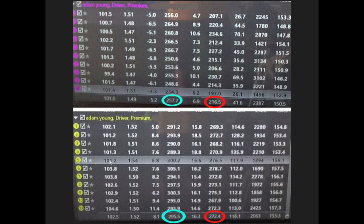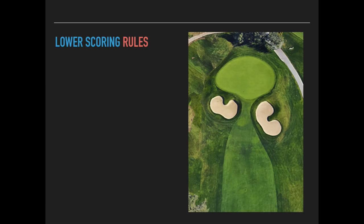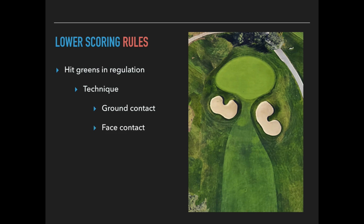I even devote a whole module to improving the hand path. By creating an upward hand path like the pros, we can shallow out and create a flat spot in the swing circle, offering more consistency and a bigger margin for error. It's the exact technique the top players use to make the game look easy — and doing the opposite is exactly why amateurs make it look so hard. To summarize: hitting more greens is key to scoring lower, achieved by striking the ground in the right place and hitting the sweet spot more often.